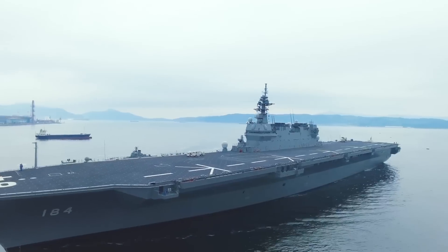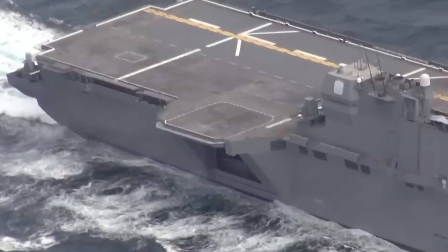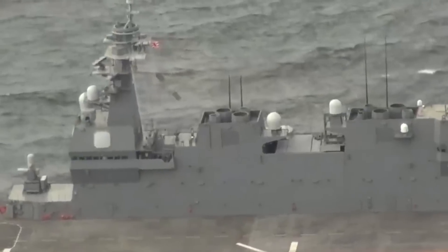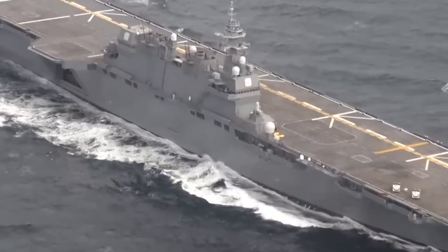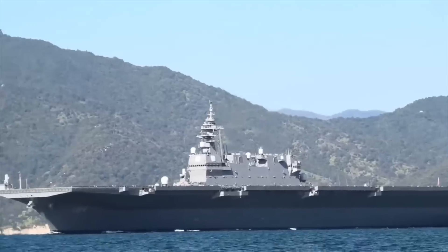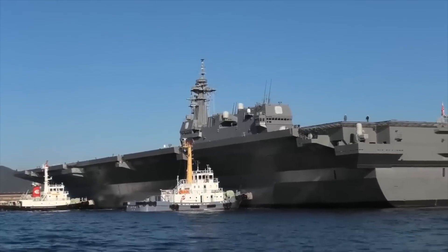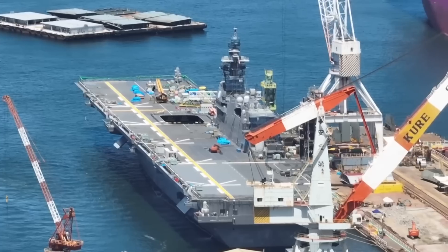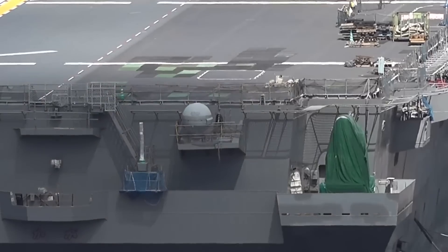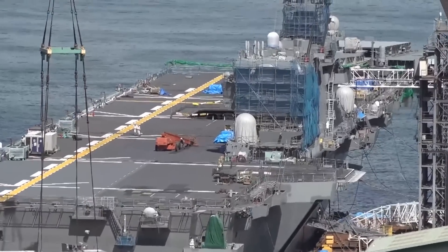Compared to its pre-conversion state, the front end of Kaga's flight deck has been changed from a trapezoid to a neat rectangle to increase the runway distance for the F-35B and reduce turbulence, meeting the takeoff requirements of the F-35B in fully loaded conditions. Additionally, the fighter vertical landing area in the middle and rear of the deck have been reinforced with high temperature resistant materials, ensuring the ability to withstand the high temperature airflow from F-35B engines. New takeoff and landing markings have also been painted, giving it a resemblance to the US Navy's amphibious assault ship.